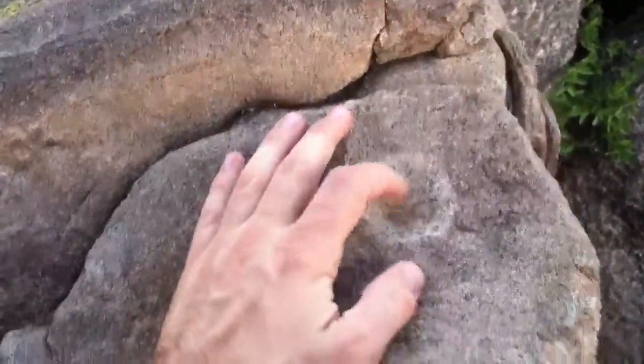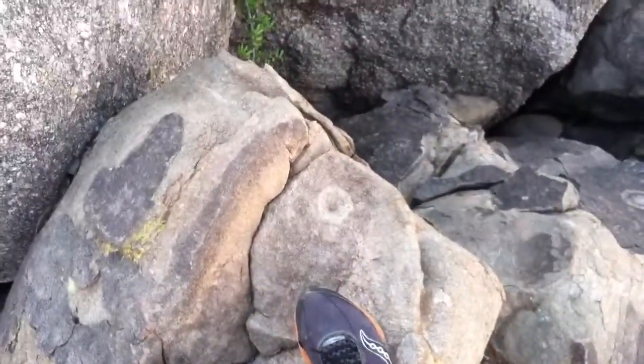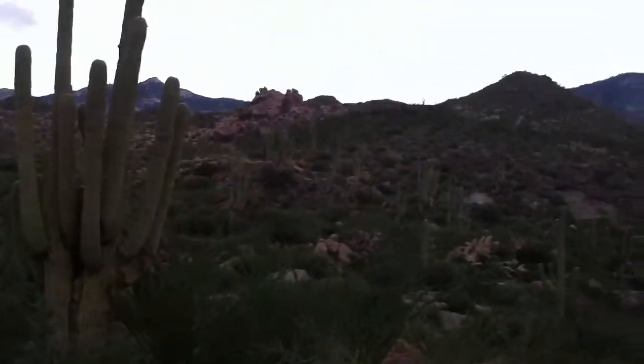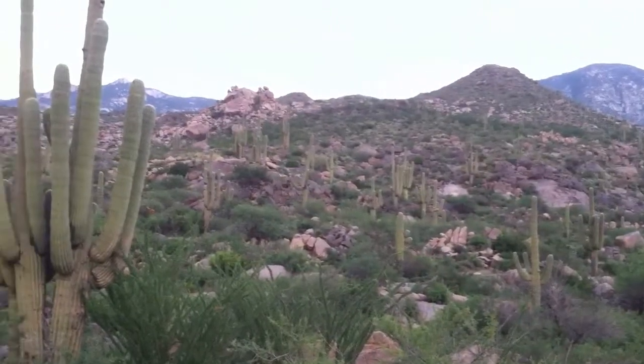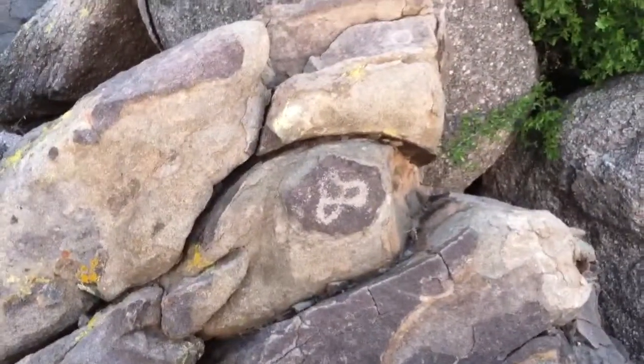Quite amazing. Let's see if I can get a better angle. What else is amazing? Up there, there is even more. But that was quite amazing — American Indian Paintings.